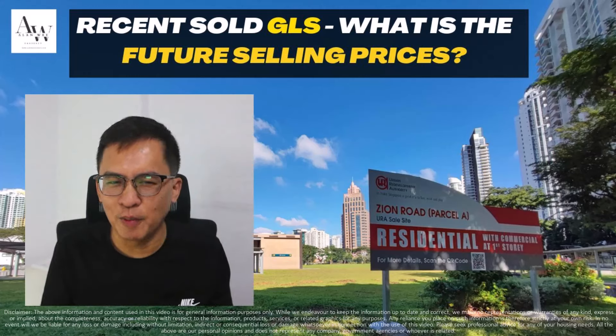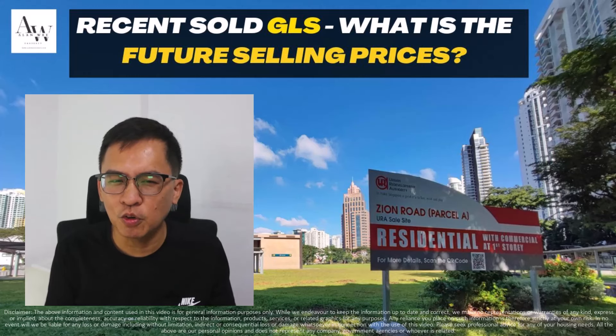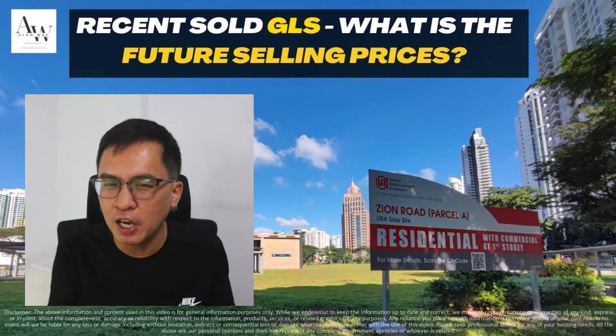Hi, my name is Alan from Alan V Property. Welcome back to my YouTube channel. In today's video, it will be a little different. I'm going to recap some of the government land sales that were awarded from the earlier part of this year.